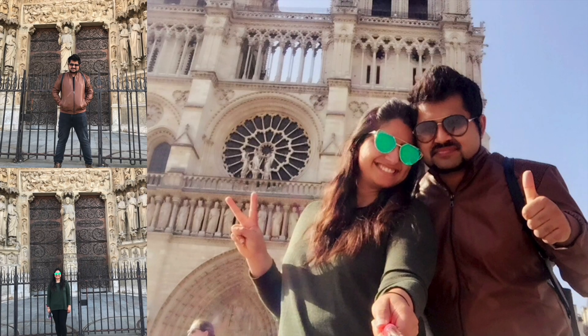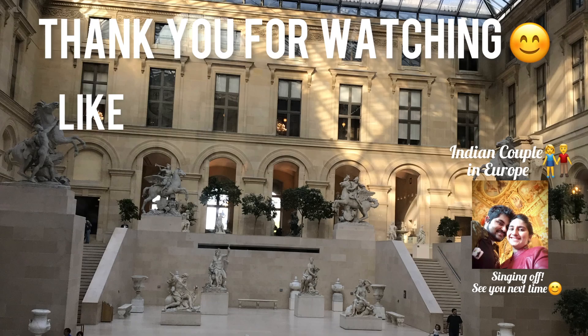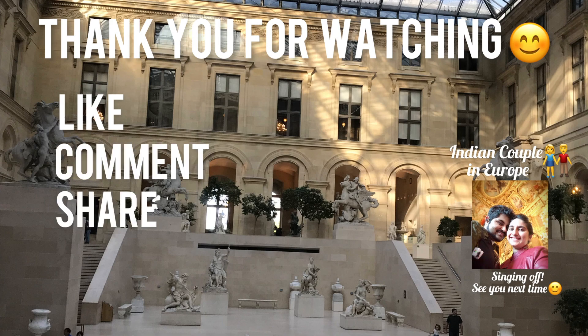We hope you enjoyed visiting Paris with us, and we hope to see you for the next one. Till then, take care and bye bye.